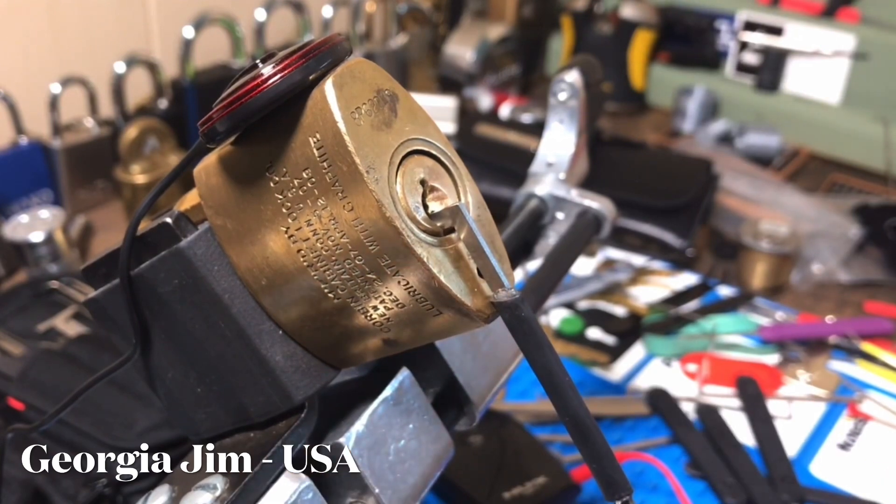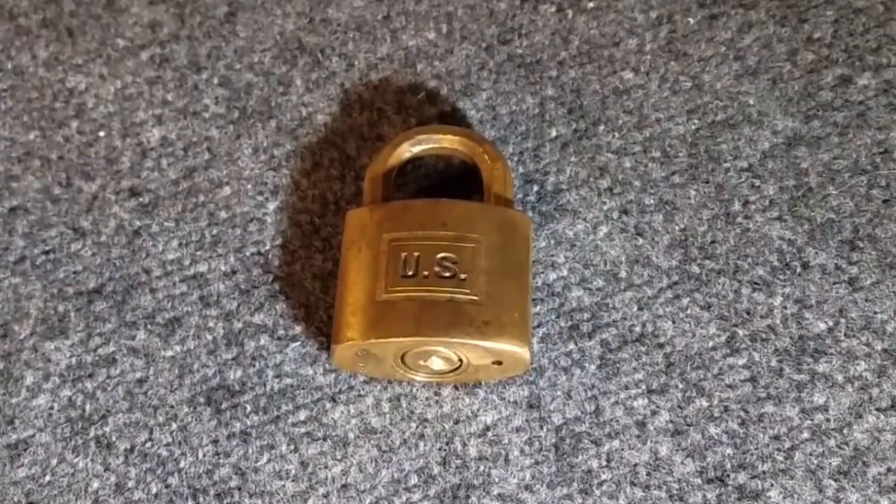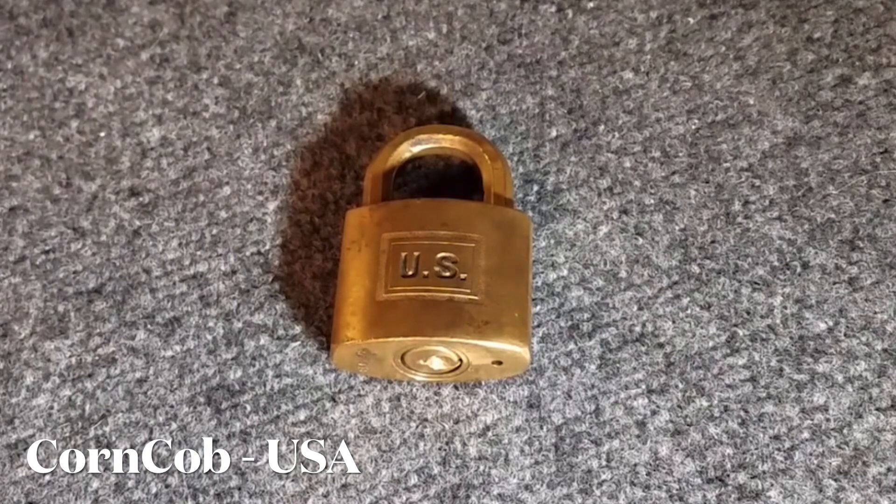Well, that's it for me. This thing's going to be going to Corncob — have fun with it. Hopefully you'll learn something. Probably not, but maybe. Whoever gets this Corbin opened, my hat's off to you — you're a better picker than me. That will be my final entry into Brummie's Corbin. I'll be sending this off to Bone in the Box next, and maybe he'll have better luck than I did.